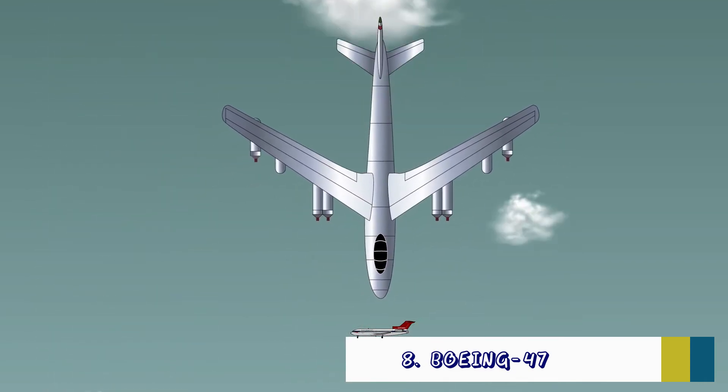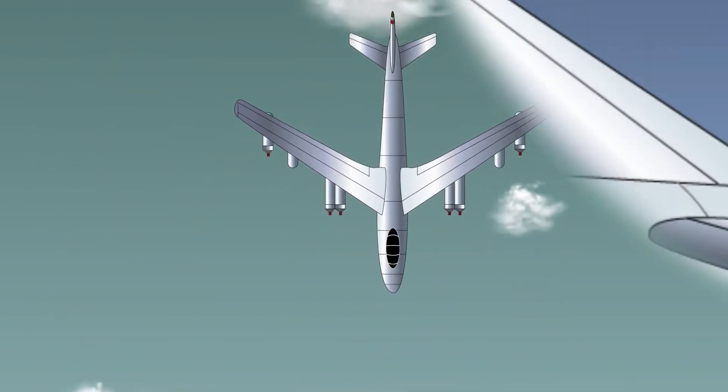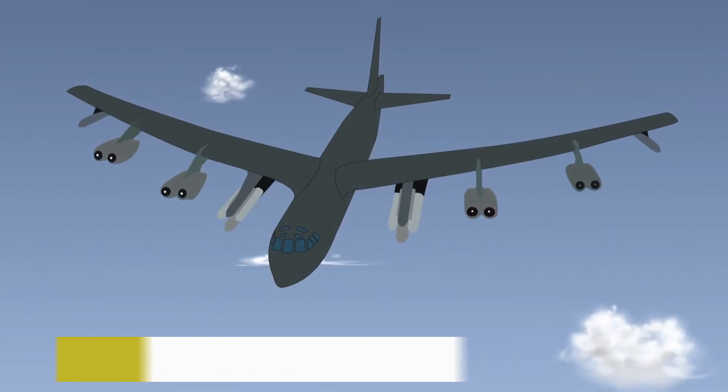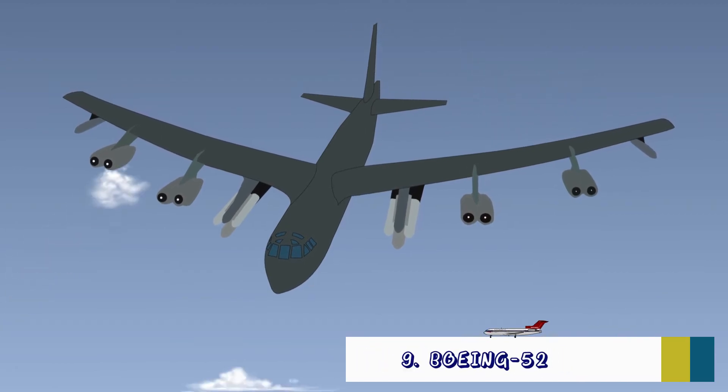Boeing successfully developed military jets such as the B-47 Stratojet and B-52 Stratofortress bombers. But Boeing did parley the know-how and processes learned here into developing passenger planes, starting with the famous Boeing 707.